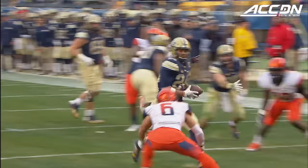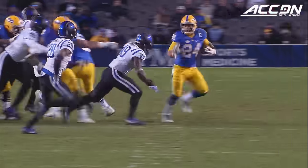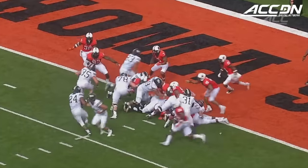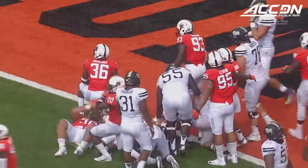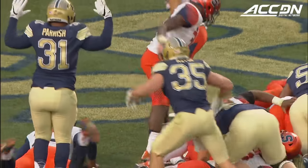On first and goal, James Connor leaps into the end zone. First down, another stiff arm, open field — looks like he's toying with it. Connor lifted up, and Connor is in. Touchdown!